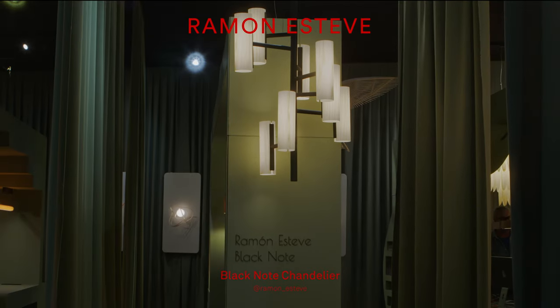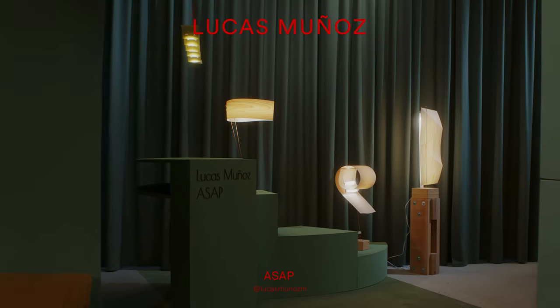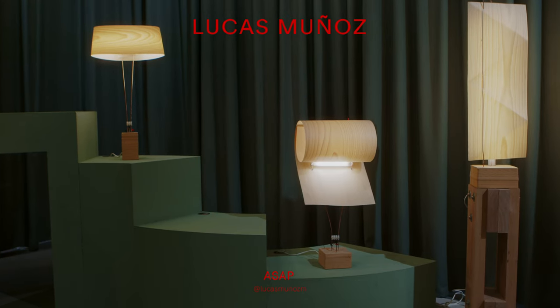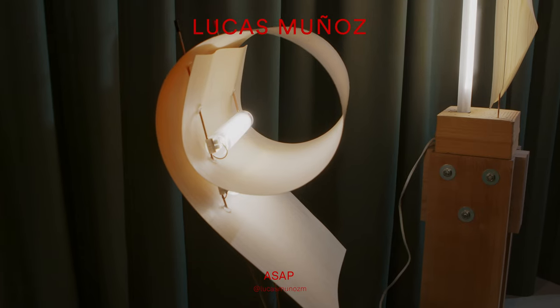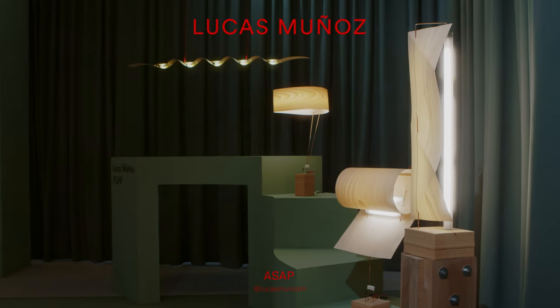Ramon came back this year with a new addition to his Black Note family — the Black Note Chandelier. We saw an exhibition on recycled materials that Lucas Muñoz had curated; he'd made all the lighting out of bricks and rods and drivers. We got in touch with him and he came up with this collection ASAP — as simple as possible.